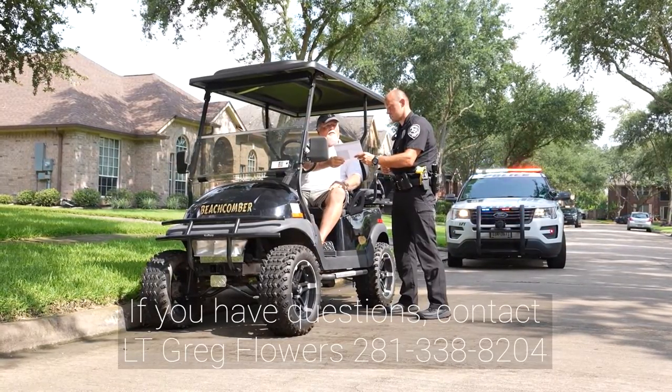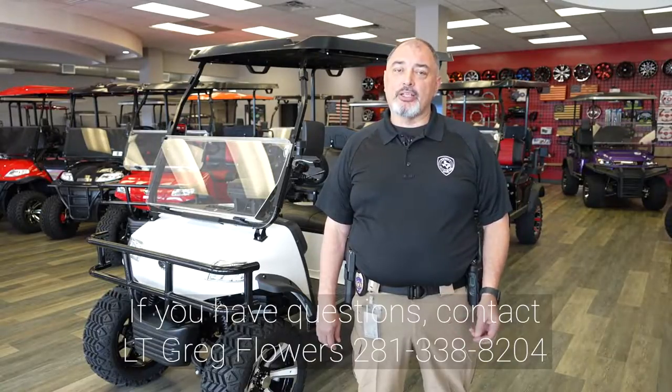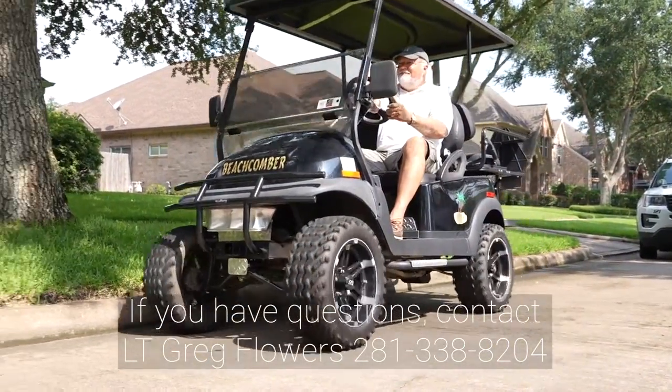If you have questions, we invite you to contact us. We want you to be able to use your golf cart in a safe manner, as we're dedicated to protect you, your family, and the community. Thank you.